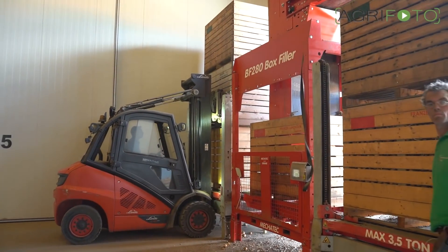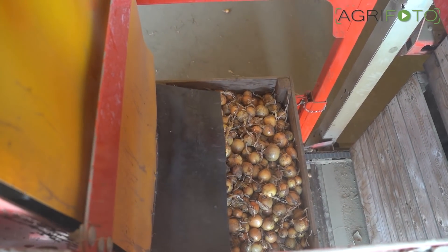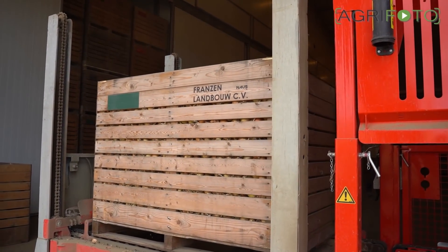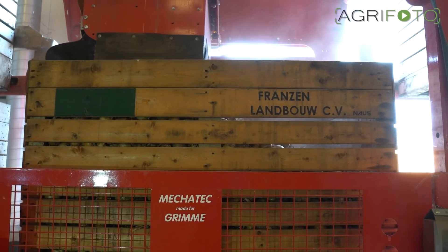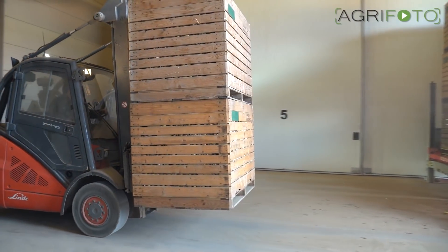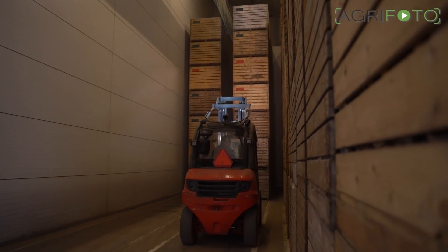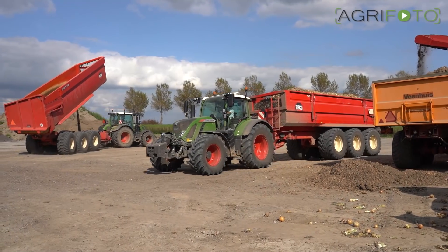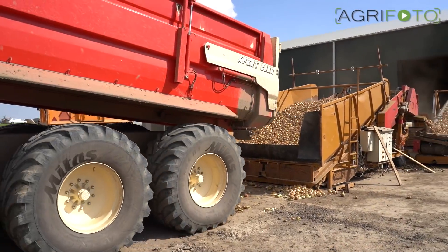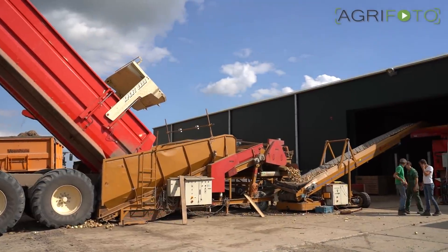Because the machine can buffer a certain amount of produce, the whole process doesn't stop when switching boxes. The onions are stored in the cold store, where they are further dried by hot air. During the next ten months, they will be sorted, graded, and packed at the farm's own facilities.